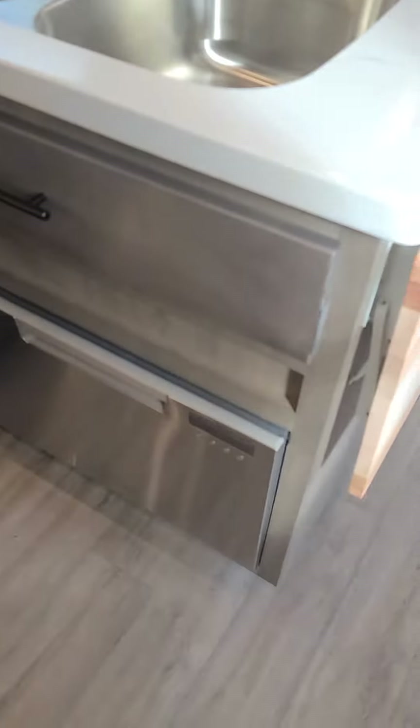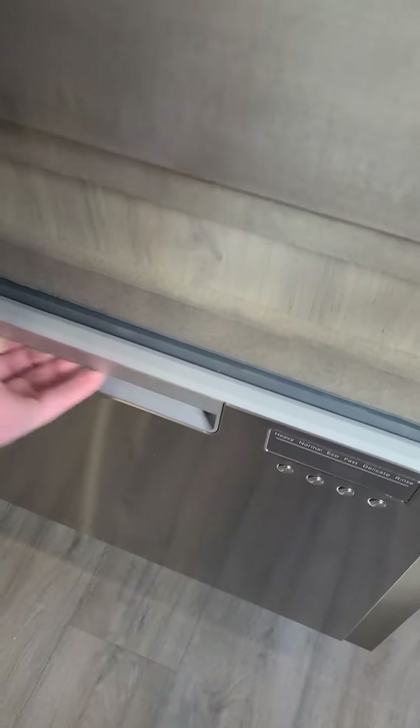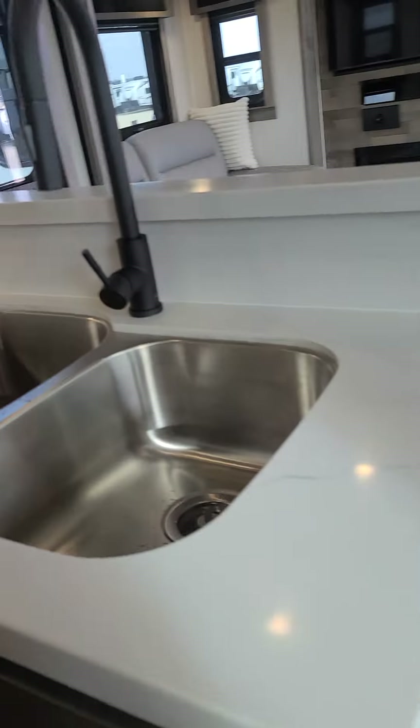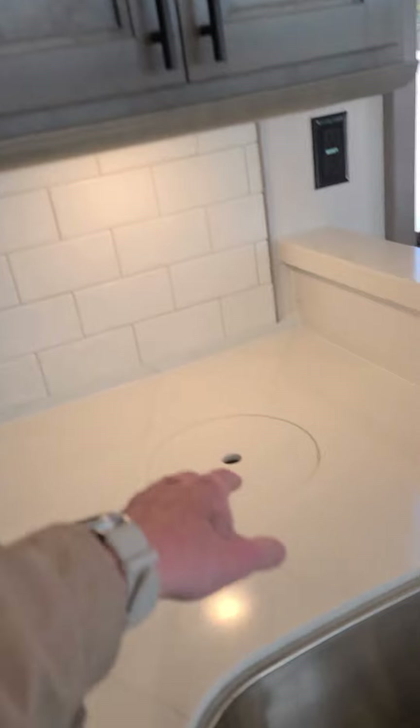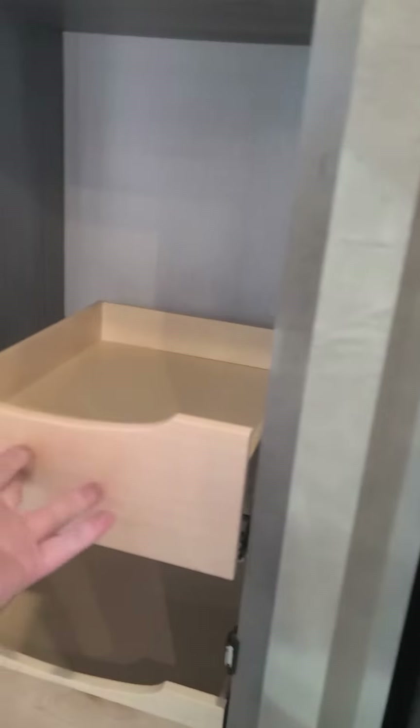Full size oven, has a dishwasher — I guess it's in a locked position right now. Cutting board right here. Real Corian countertops. Big convection oven — Samsung. Self closing drawer guides. It's the best of the best.